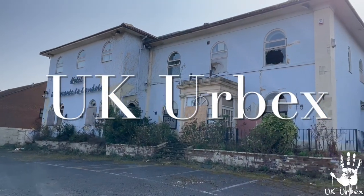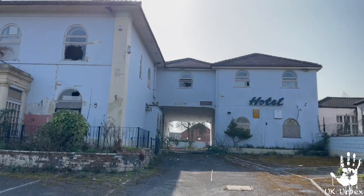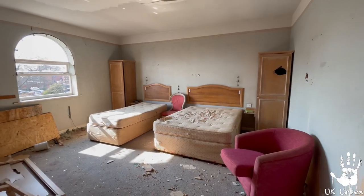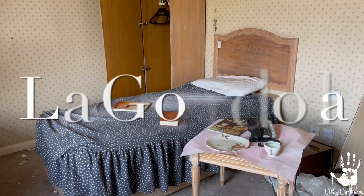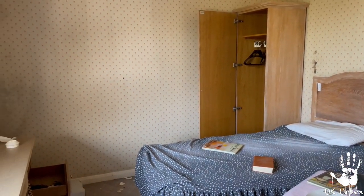Welcome back, it's UK Urbex and today's episode we are in the La Gondola. So this place is quite famous — it was featured in Gordon Ramsay's Kitchen Nightmares in 2005 as the place was losing a lot of money due to a lack of customers and was basically producing old food from the 1970s.